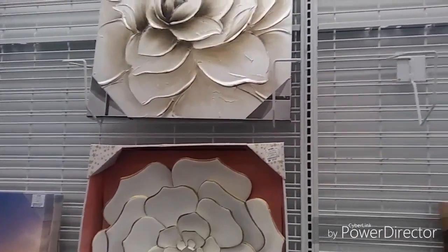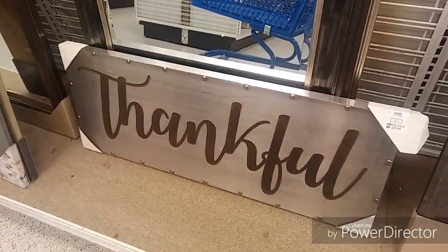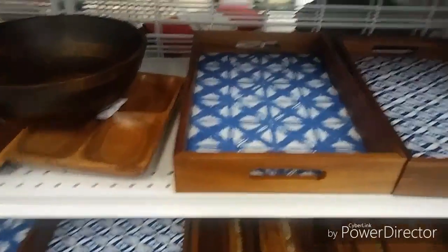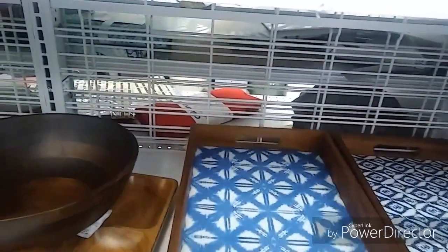I didn't forget about my farmhouse folks out there — I thought that this line was super cute at $29.99, and this mirror here is $24.99. Ross does have the best prices for mirrors. Now this aisle is full of trays — it is a perfect time to pick a tray up for outdoor dining.